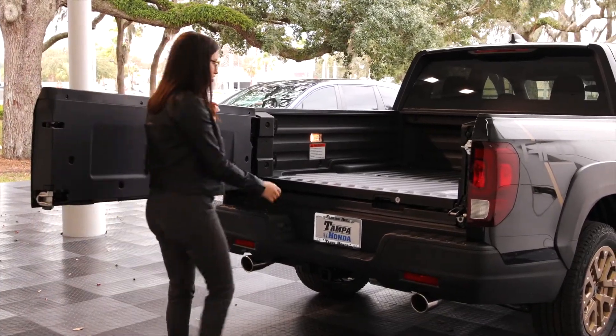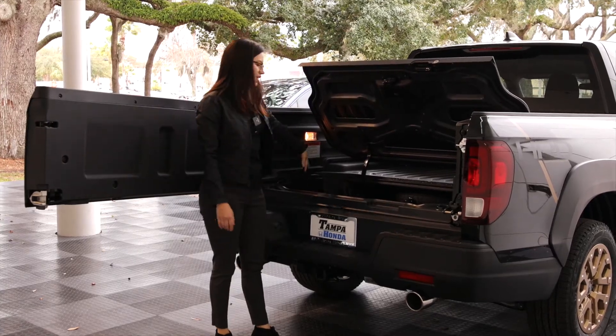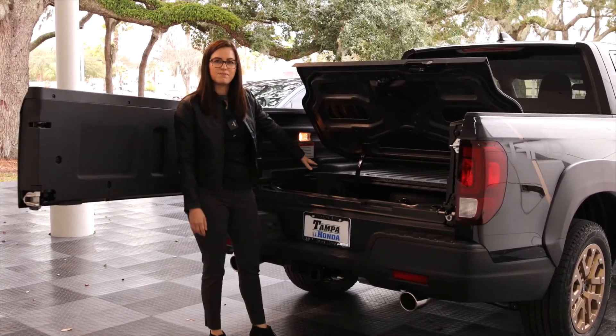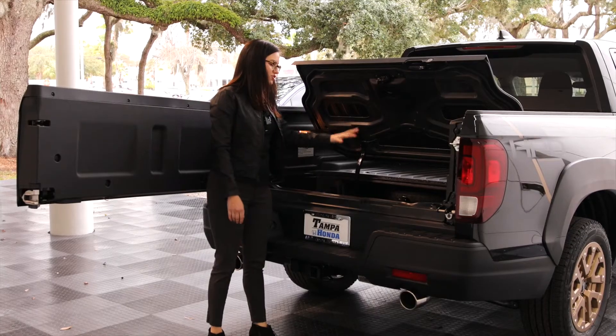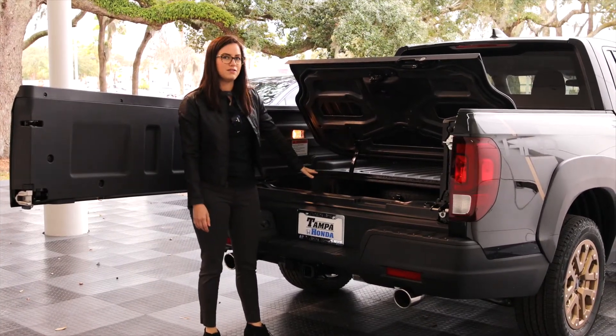Personally my favorite part of the Ridgeline is this special cargo compartment here where you can fill up with ice, drinks, whatever it may be. And then when you're done with it, you can actually drain it here. So it's almost like a built-in cooler in the bed of the truck.